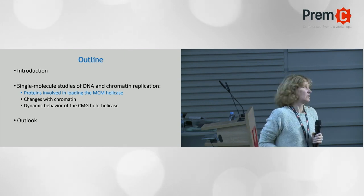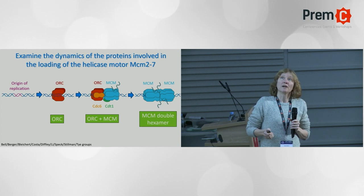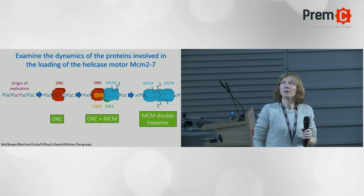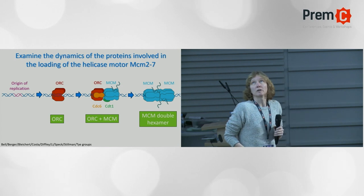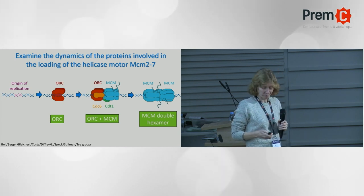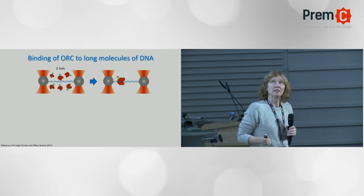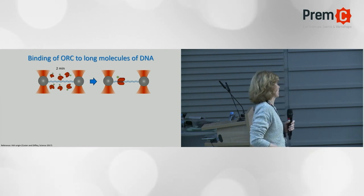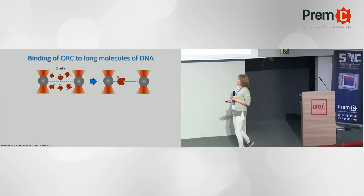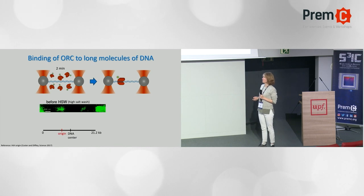I was initially very skeptical of optical tweezers because it's a low-throughput technique - you do one molecule at a time. You can apply force and detect protein identity, but it really is one molecule at a time, which felt like a step back. But the advantage is that you're far away from the surface, so we tried it nonetheless. To study DNA replication you need a lot of proteins, so we purify most of these proteins ourselves in the lab. Let me now tell you a few stories about what we've learned. We started with the first phase, where you have the origin recognition complex and the goal is to create the MCM double hexamer.